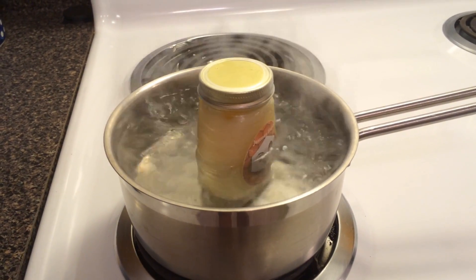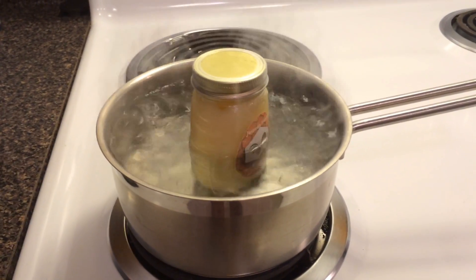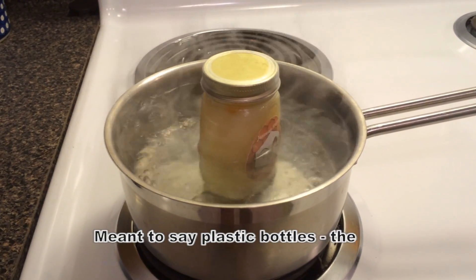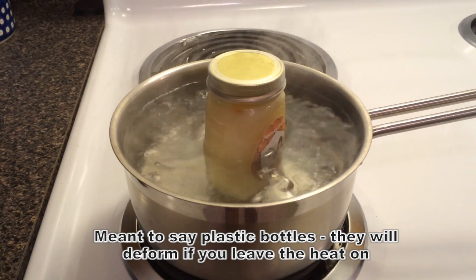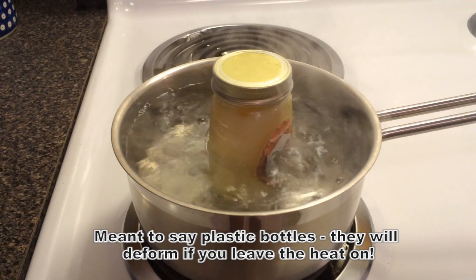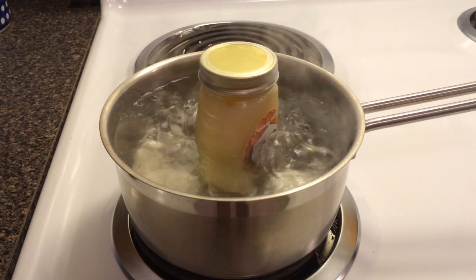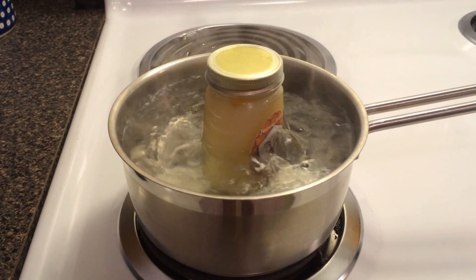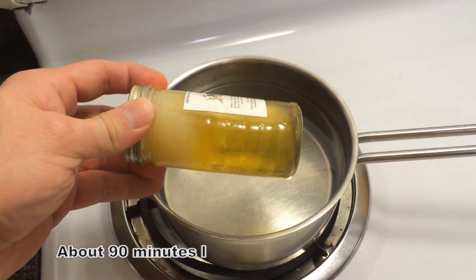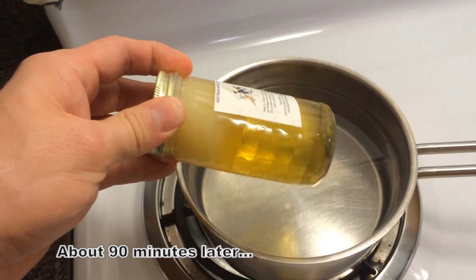All you've got to do is let this sit — you can walk away from it. Other methods have the heat on low, but especially with glass bottles I'll forget about it and then you melt the bottles, which is really not good. Better to just let this sit, come back in a couple hours, and repeat if necessary.